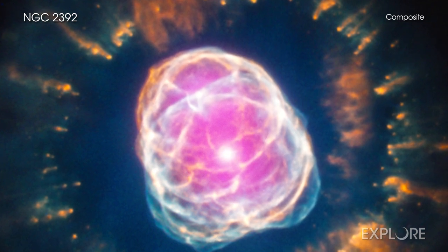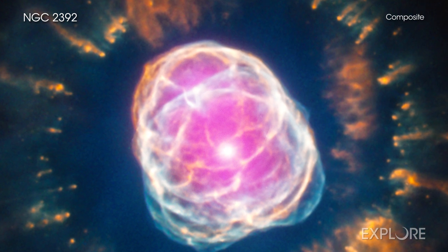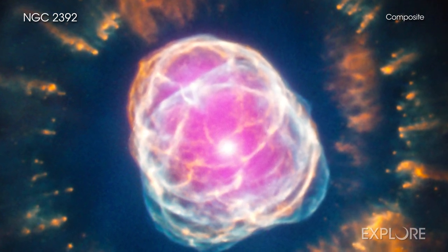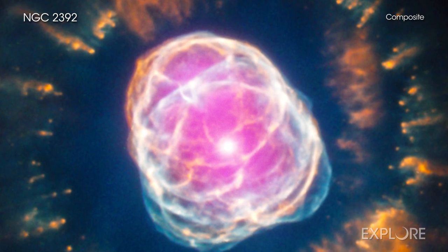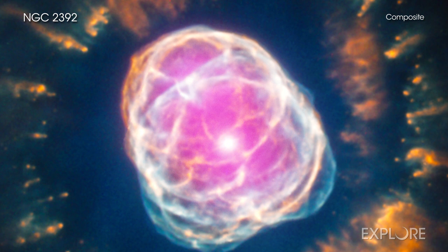This name, however, is deceiving, because planetary nebulas actually have nothing to do with planets. The term is simply a historic relic, since these objects looked like planetary disks to astronomers in earlier times looking through small optical telescopes.